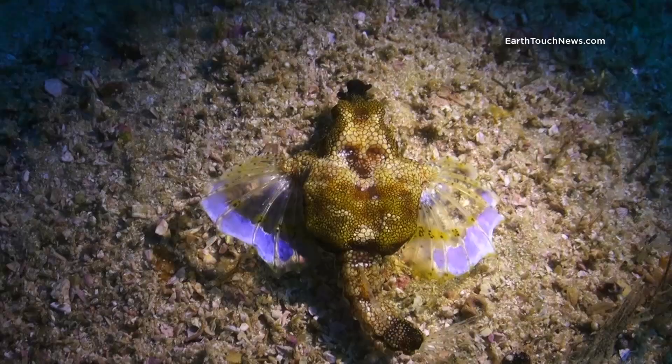This is how an adult version of a sea moth looks like, found on a nearby coral reef at a depth of 30 meters.